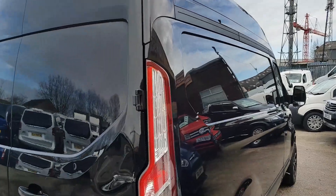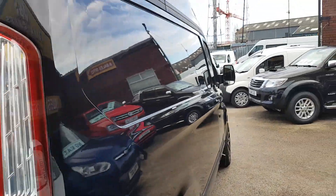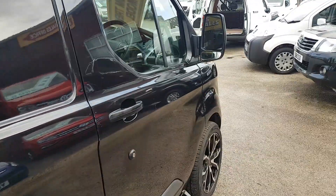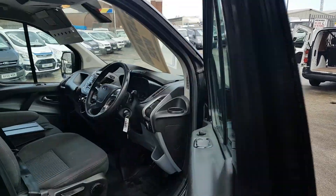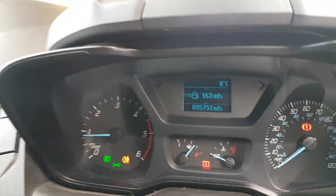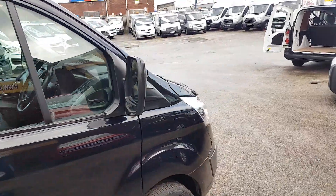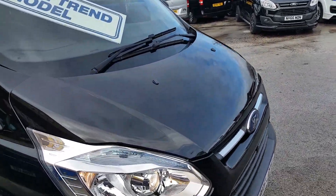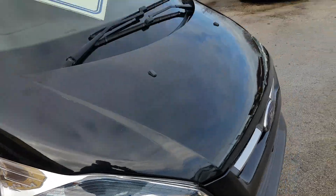A couple of little marks and a few little scratches on the bodywork. It has the electric power folding mirrors as well, with it being the Trend. It also has the running lights and the headlamps.